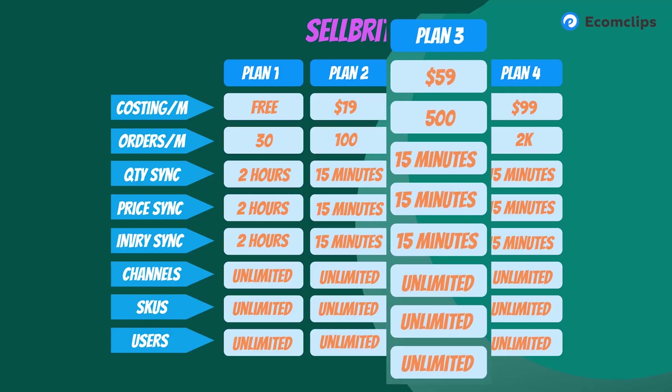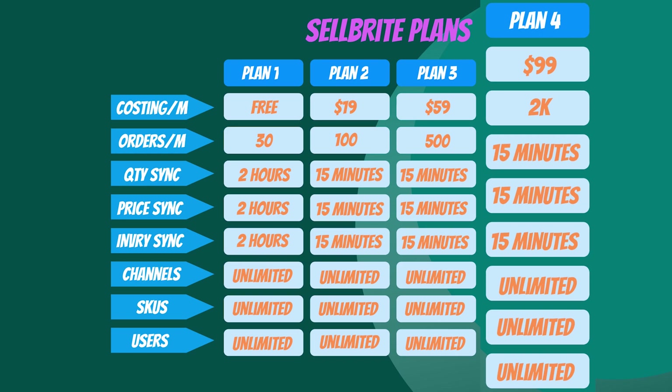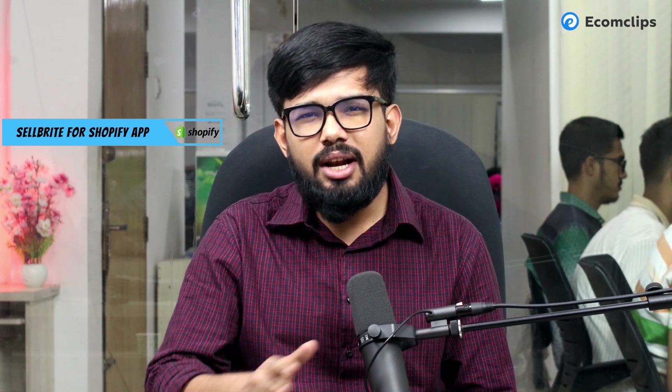Pro2K is $99/month (or $990/year, saving 17%) — up to 2,000 orders monthly with 15-minute inventory sync, 15-minute multi-channel pricing, unlimited channels, SKUs, and users. Now the choice is yours — pick your plan and get started. But before that, do not forget to check our detailed playlist regarding Sellbrite via the 'i' button or the description link at the end of this video.